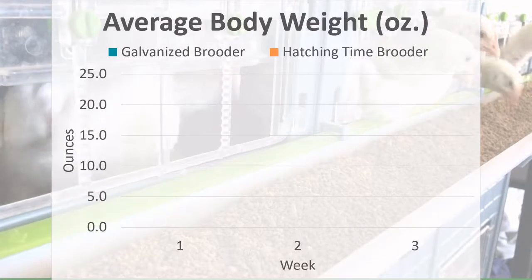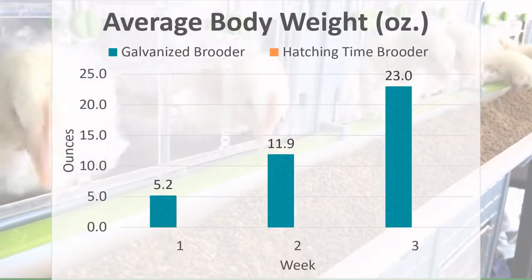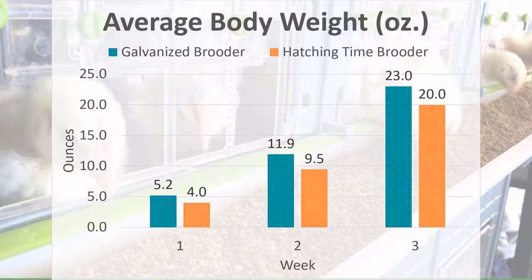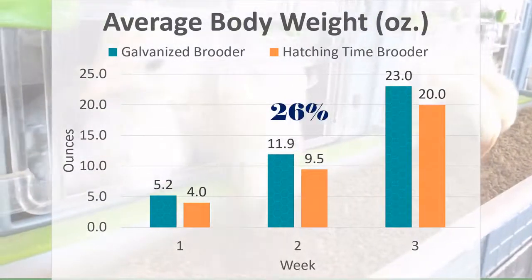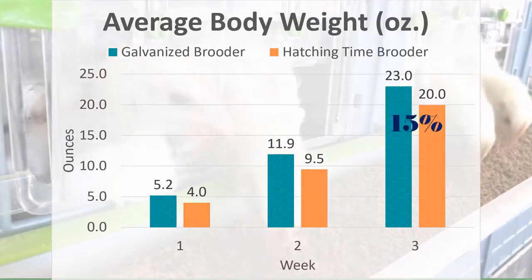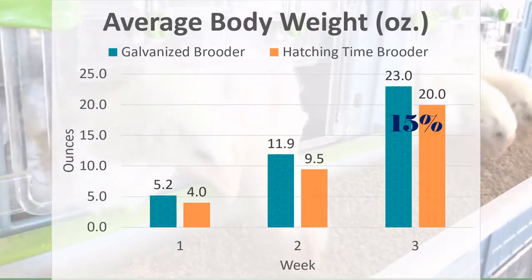First, we compared body weights of the chicks in the two systems. Chicks in the galvanized brooder are represented by the blue bars, and you can see the chicks grew steadily during each week of brooding. The Hatching Time brooder chicks are in the orange bars — they did not grow to as large a size. At week two, chicks in the galvanized brooder were 26% larger. At week three, the gap lessened to only a 15% difference between the two brooding systems.